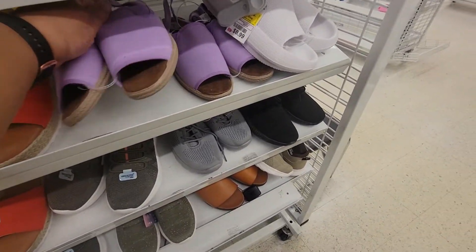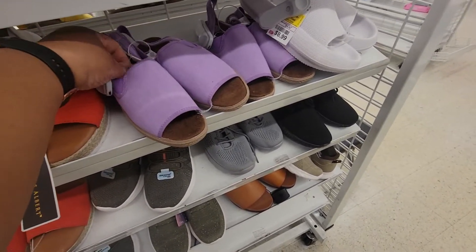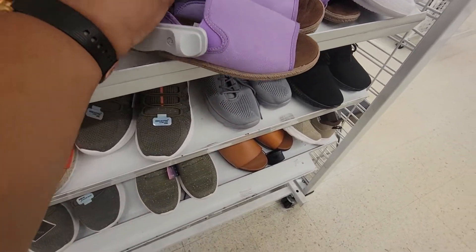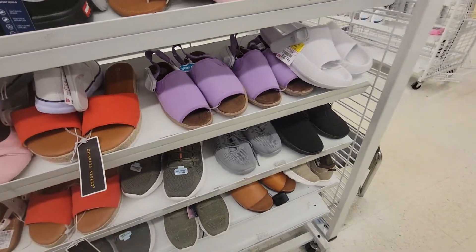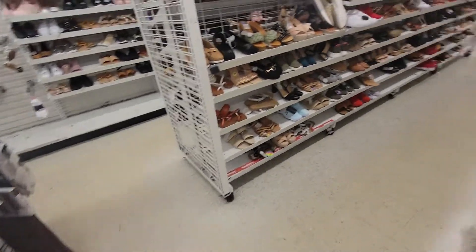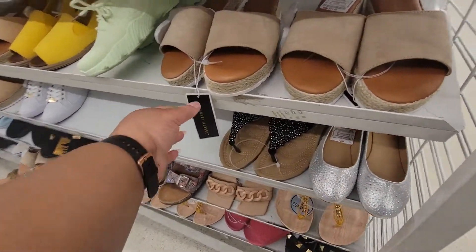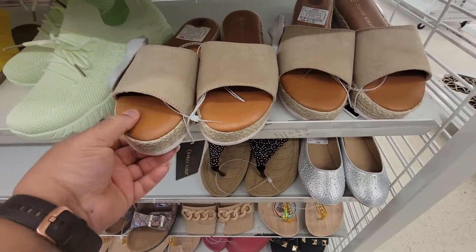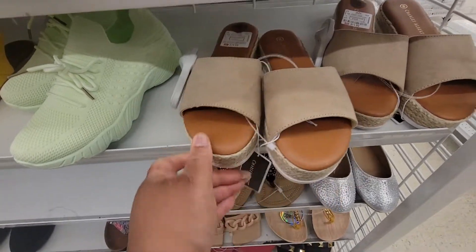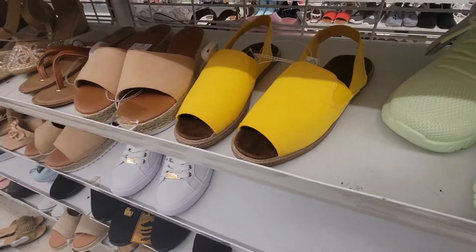Look at these — they've got a lot going on. How much are these? Oh my god, nine dollars! That is really something. These Charles Albert ones — twelve dollars. They've got them in yellow too, oh my goodness.